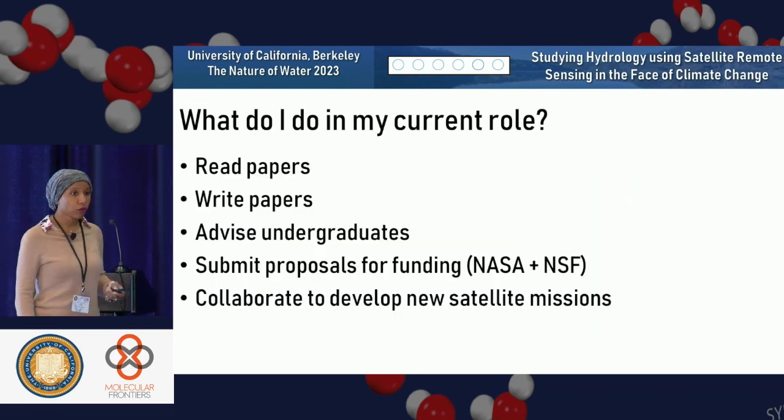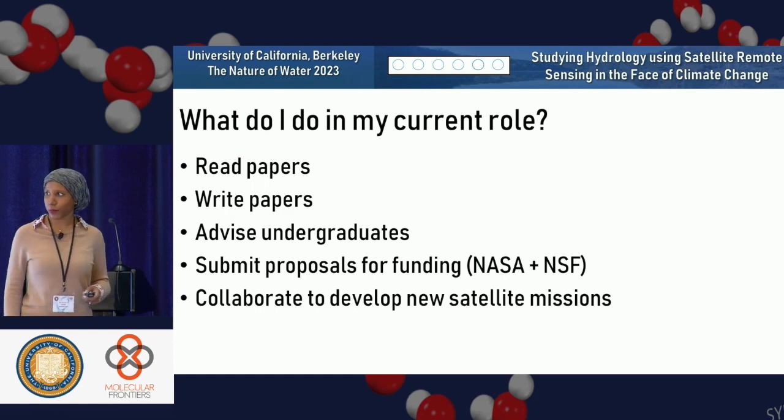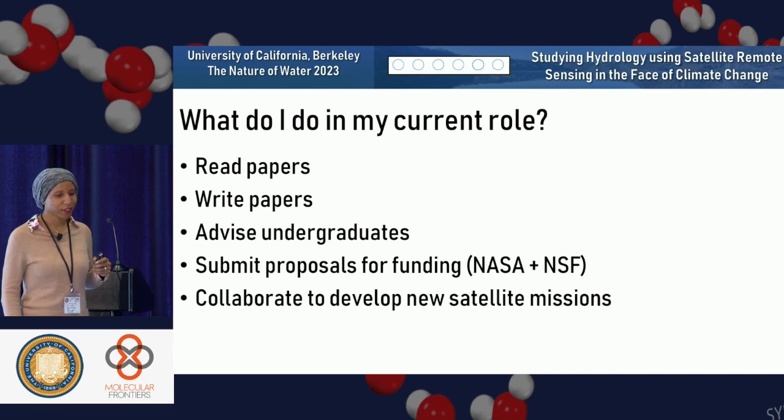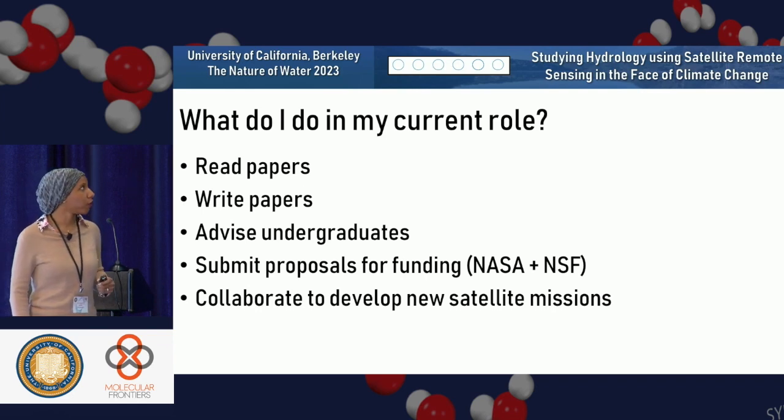What do I do in my current role right now? I spend a lot of time reading and writing papers. I'm advising undergraduates, submitting proposals for funding — I actually recently received funding, and my very first proposal got accepted, so I'm really excited. And I'm collaborating to develop new satellite missions.